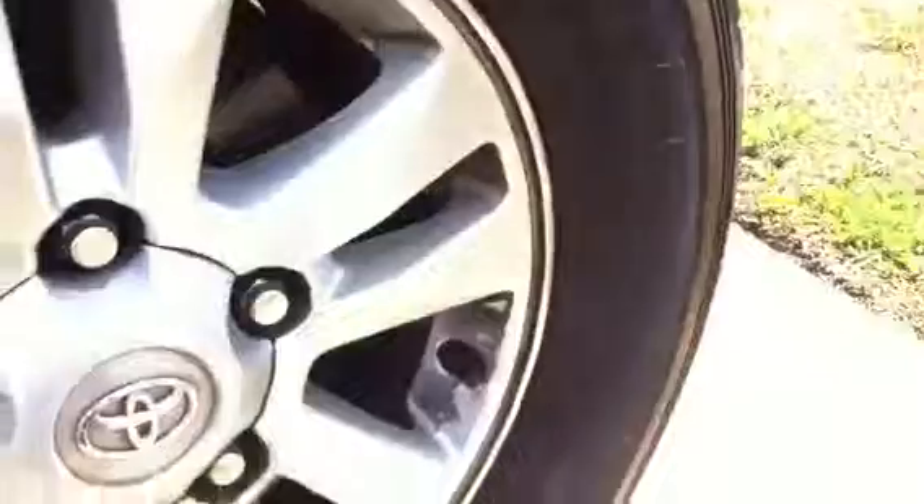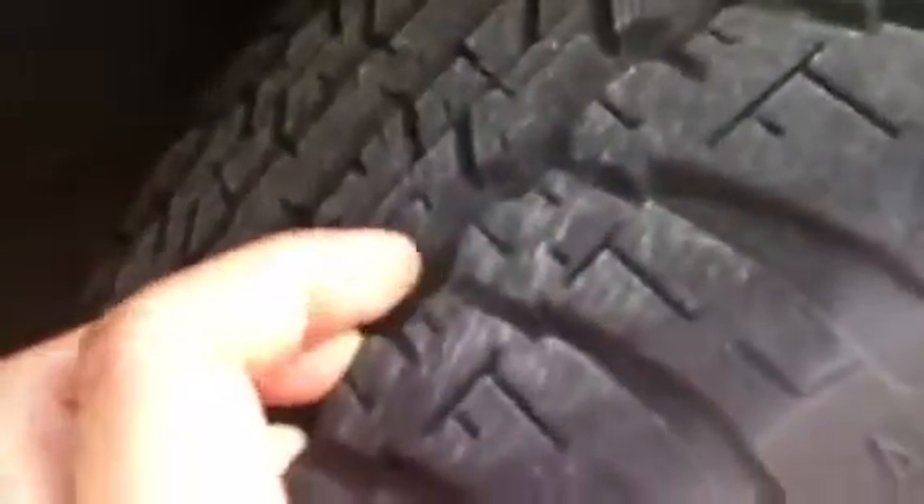Just jumping around, I'll point out the tyres. As you can see, you do get the 17-inch alloy wheels on the 200 series, and these tyres are at 90 to 95 percent tread as you can see with my fingers in there. They won't need to be changed in quite some time.